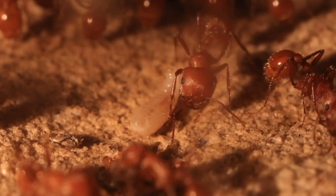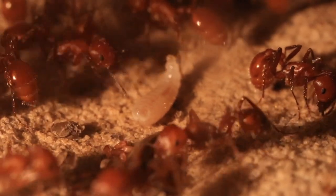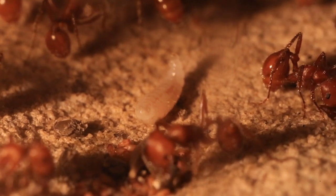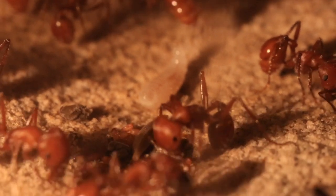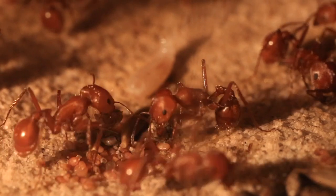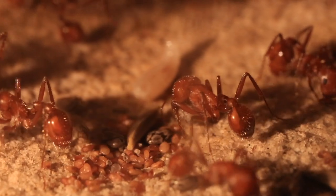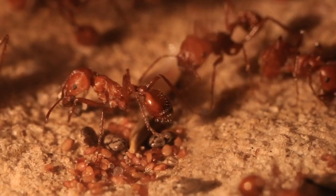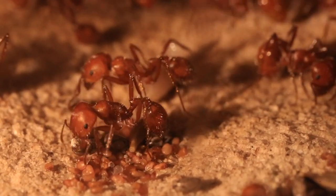While most harvester ants are beneficial to ecosystems, there are some situations where they may interfere with restoration. Ecologists have found that ants prefer to harvest many of the same plant species used in restoration. In some situations, harvester ants may decrease the success of broadcast seeding by taking seeds.